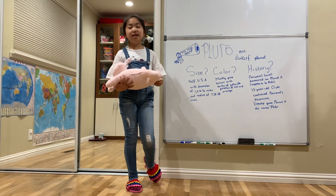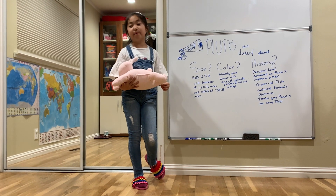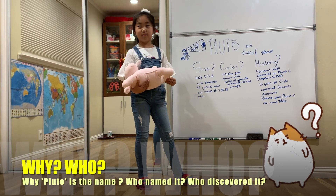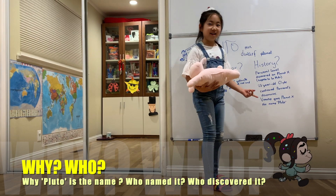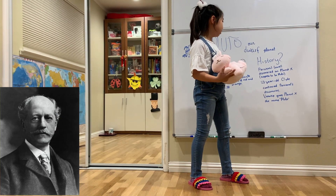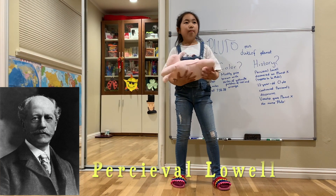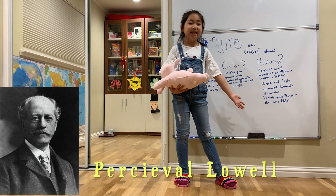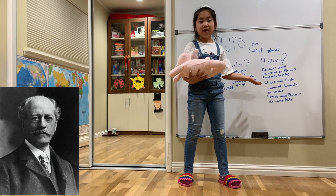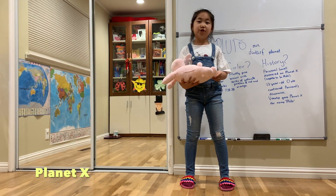Now, talking about the most important part — have you ever thought about why Pluto is named Pluto, and who named it? Who discovered Pluto? Let's move on to the history of Pluto. So, Percival Lowell discovered a Planet X. He was a scientist back in the 1800s. That's a long time ago. That's why Pluto wasn't named Pluto yet — it was nicknamed Planet X, because it was a mystery back then.